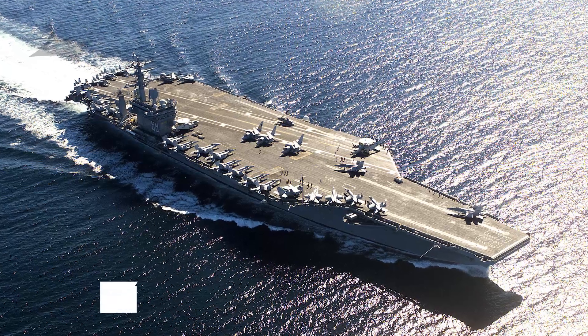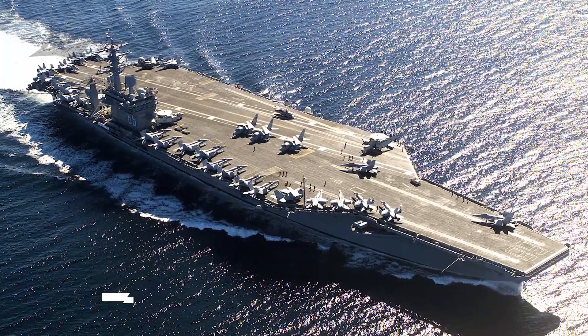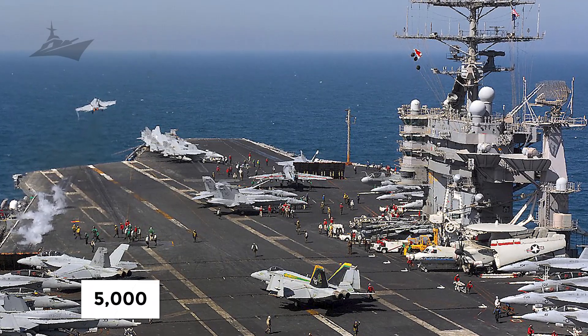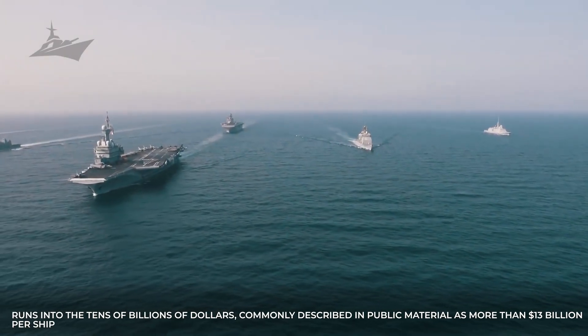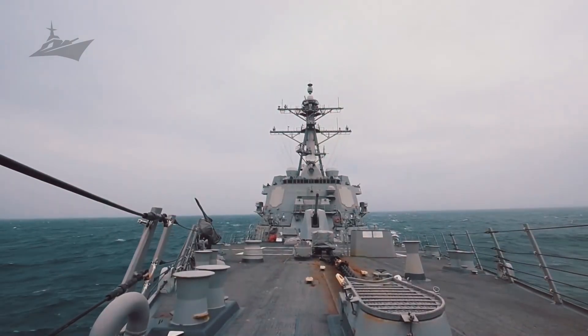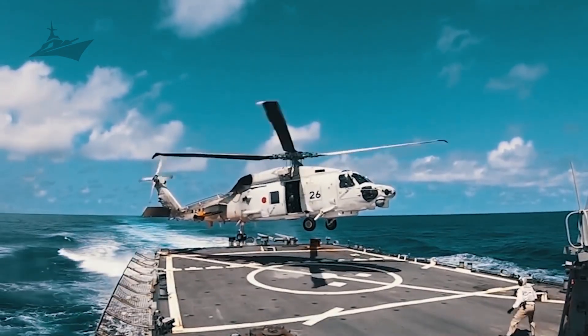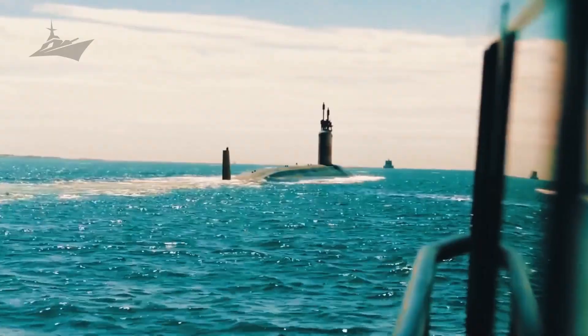America operates 11 nuclear-powered supercarriers, each built like a floating city with crews numbering more than 5,000 service members aboard. The construction and sustainment cost of a single Ford-class vessel runs into the tens of billions of dollars, commonly described as more than $13 billion per ship, yet raw cost understates purpose. The decisive factor is the weaponry and the integrated command that turns platforms into persistent, movable firebases able to project sustained effects.